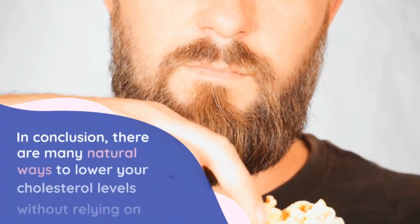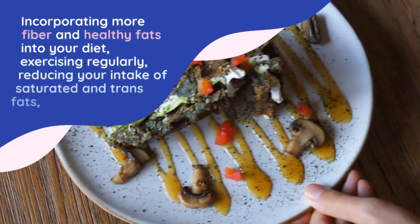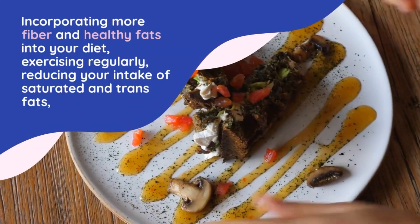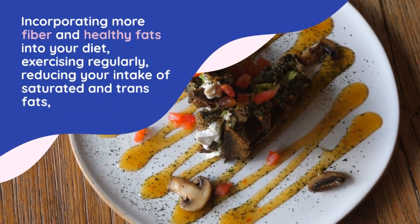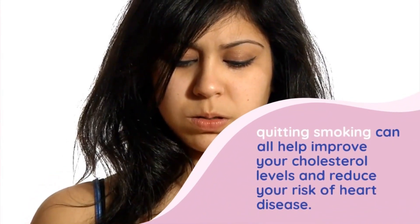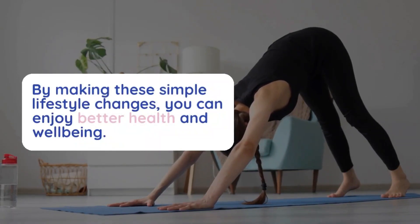In conclusion, there are many natural ways to lower your cholesterol levels without relying on medication. Incorporating more fiber and healthy fats into your diet, exercising regularly, reducing your intake of saturated and trans fats, and quitting smoking can all help improve your cholesterol levels and reduce your risk of heart disease. By making these simple lifestyle changes, you can enjoy better health and well-being.